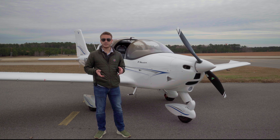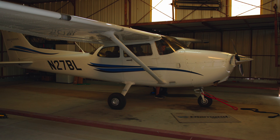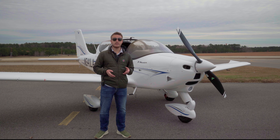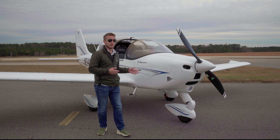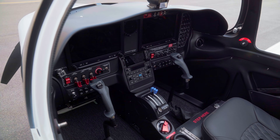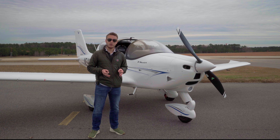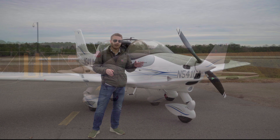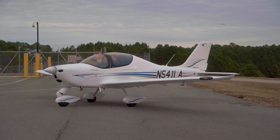Traditional trainers like the Cessna 172 have proven themselves for decades. They're tough, they're familiar, and they've trained generations of pilots. But frankly, they're built on an outdated design philosophy. Tecnam's experience in aircraft design dates all the way back to the end of World War II, so it's safe to say they know a thing or two about what makes a good airplane. The P-Mentor brings something genuinely new to flight training — a modern, efficient platform that meets the needs of today's students and today's flight schools. It's light on fuel, big on safety, designed to take a student from their first flight to their commercial rating, and built to make a real, measurable impact on a flight school's operation.